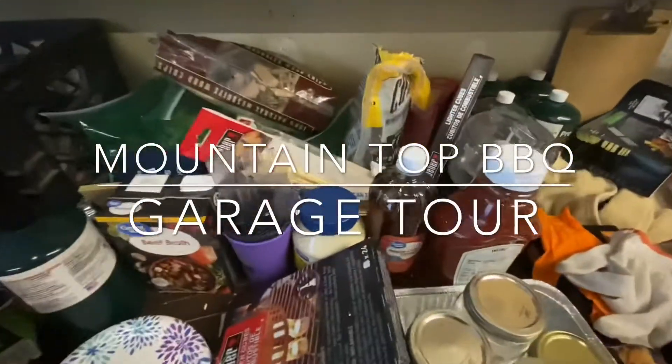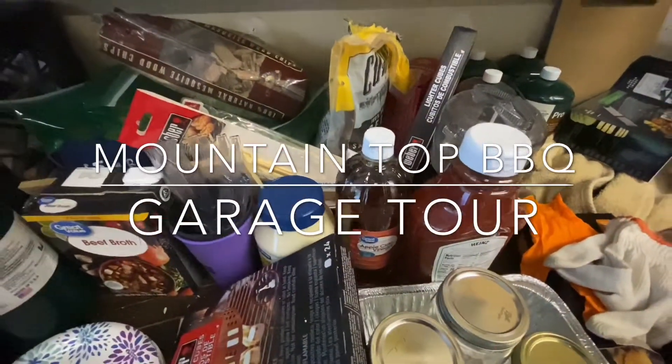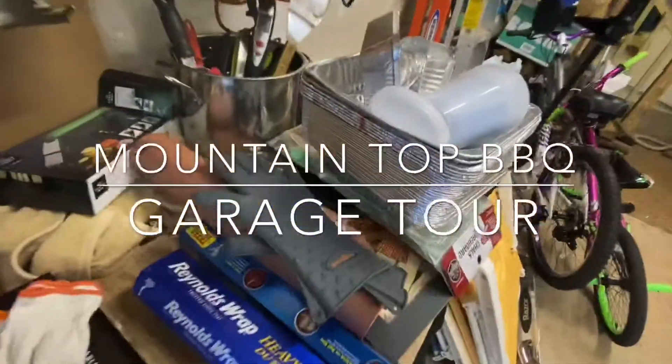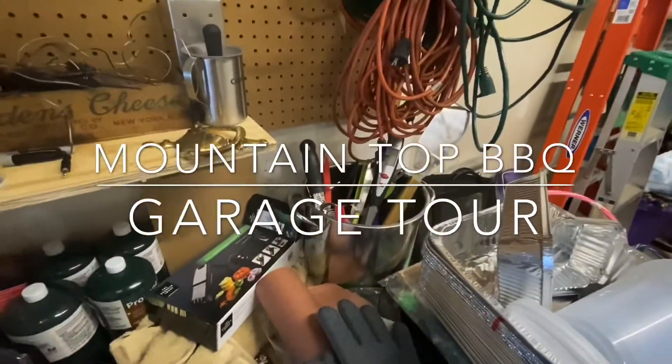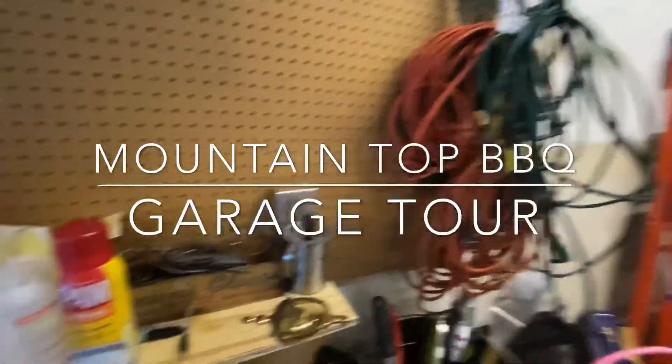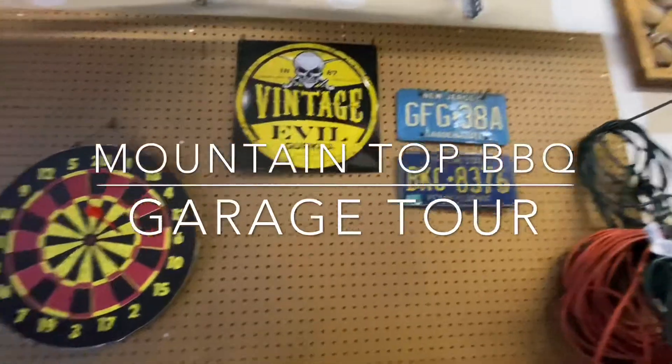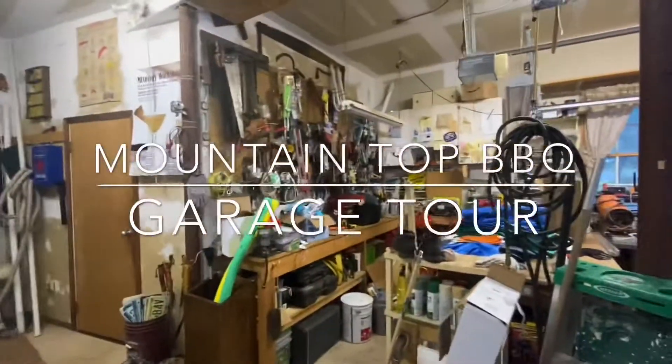Some liquids. Condiments. Jars. Foil. More foil. Tools. Electric. Temperature gauges. Signage. Real garage.